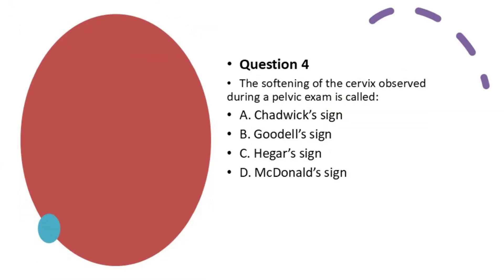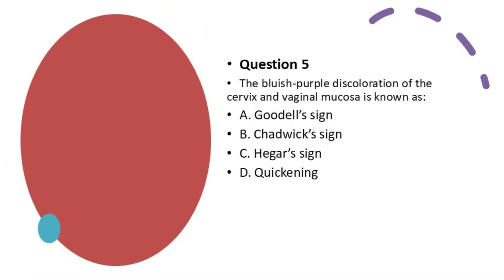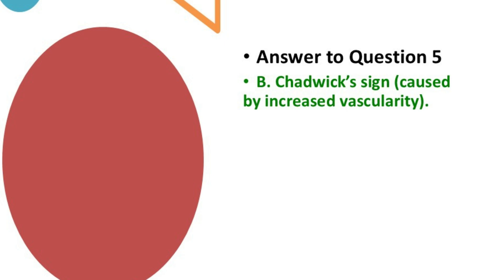Question 4: The softening of the cervix observed during a pelvic exam is called: A. Chadwick sign. B. Goodell sign. C. Hegar sign. D. McDonald's sign. The best answer is B — Goodell sign. That's the softening of the cervix. Question 5: The bluish-purple discoloration of the cervix and vaginal mucosa is known as: A. Goodell sign. B. Chadwick sign. C. Hegar sign. D. Quickening. The best answer is B — Chadwick sign.